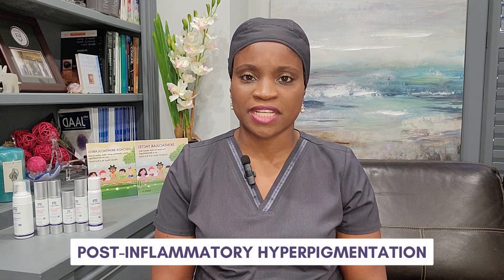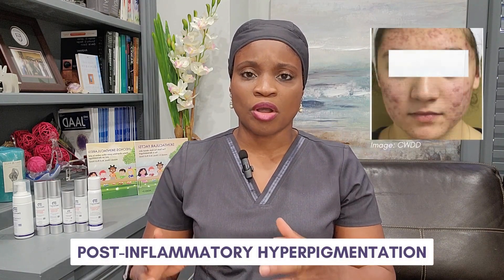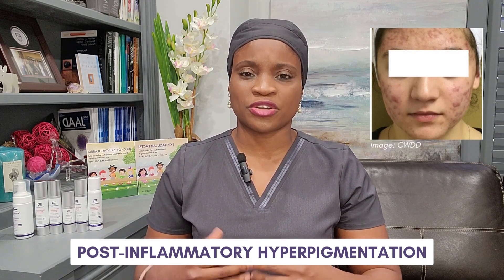The second condition is called post-inflammatory hyperpigmentation. This is a condition of brown spots or patches occurring after an insult of inflammation on the skin. Post-inflammatory hyperpigmentation can occur after psoriasis, eczema, burns, scratches, and acne — lots of different things that injure or inflame the skin can heal and then leave brown stains or brown spots or patches.